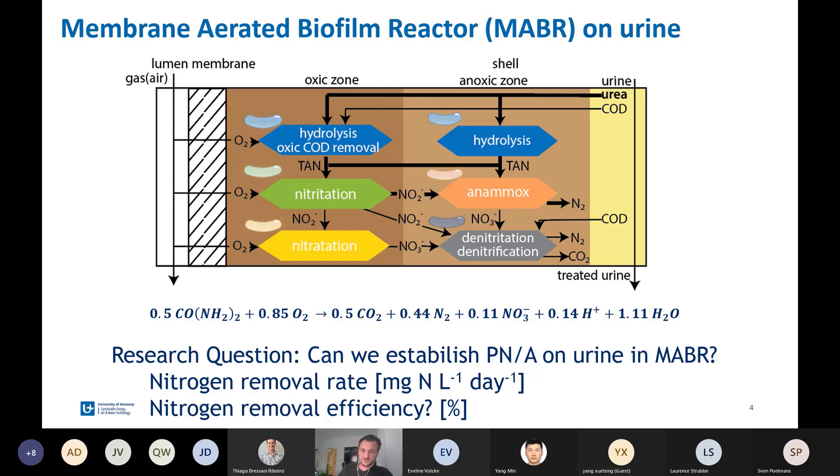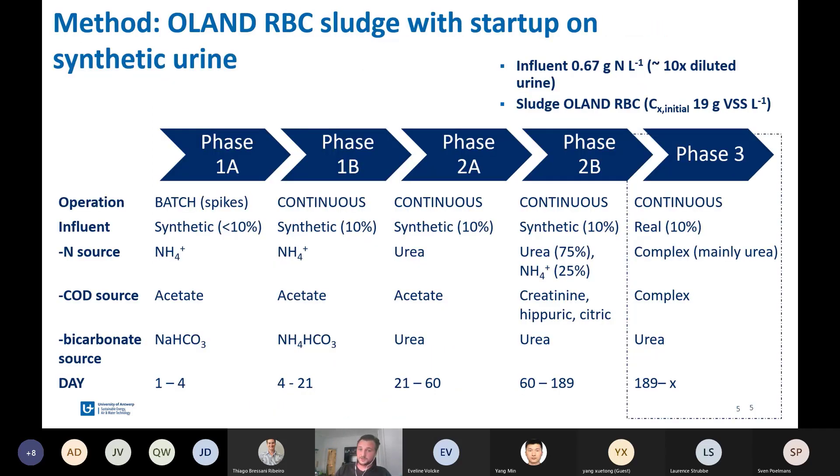This brings us to our research question: can we establish partial nitritation Anammox on urine in a membrane aerated biofilm reactor? We are interested in the removal rate and the removal efficiency. For startup, we used Oland RBC sludge, which was operated on synthetic wastewater. First, we started with ammonia as the nitrogen source, and then step by step increased the complexity of our medium to more closely mimic urine. Finally, in phase three — which we are operating in now — we have real diluted urine.